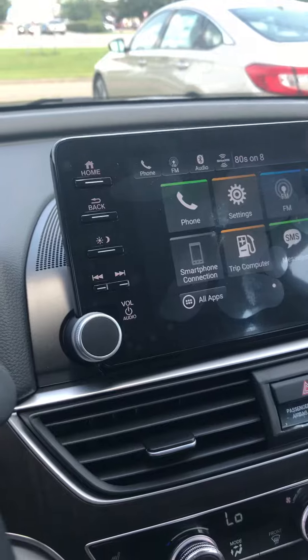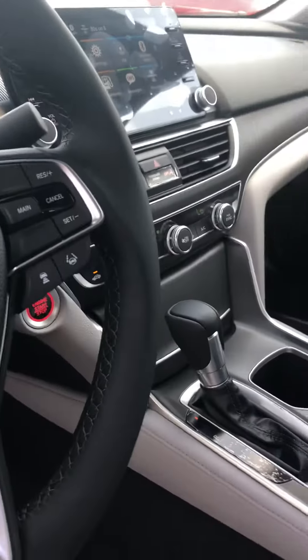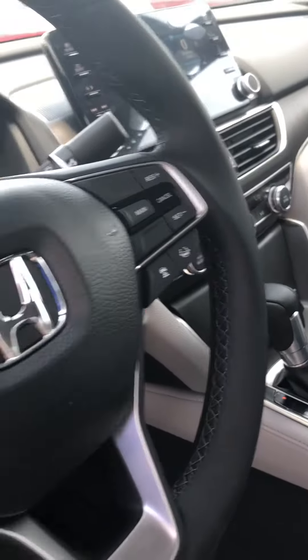Very nice large display. It does have the Honda Sensing Package with adaptive cruise control and lane keeping assist.